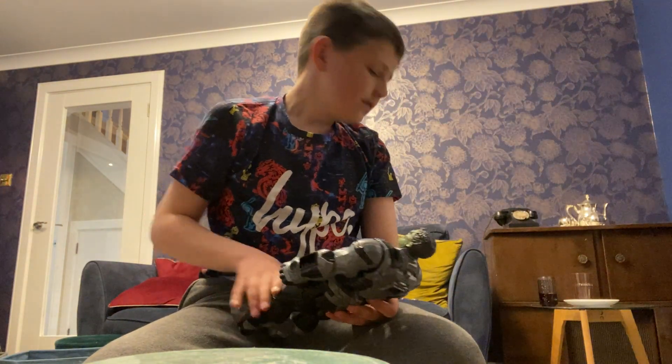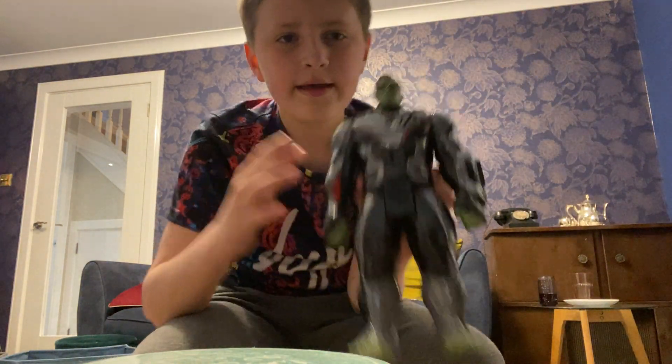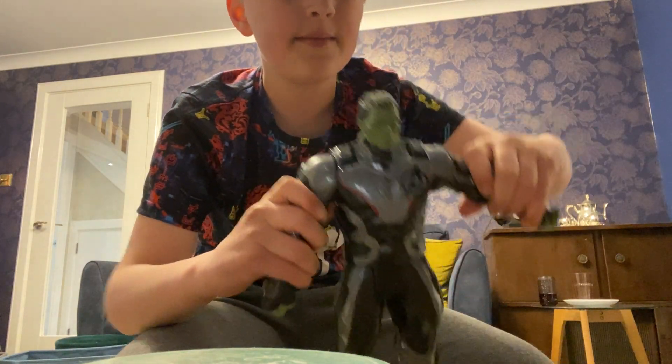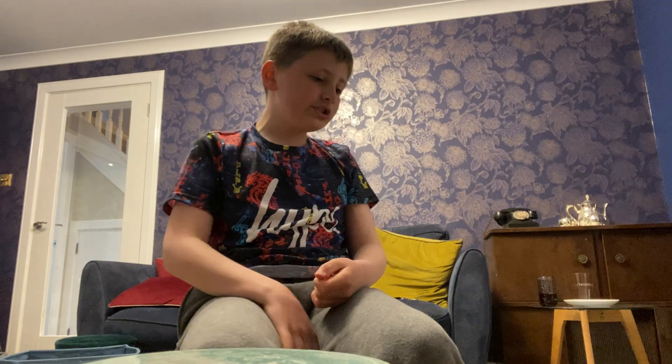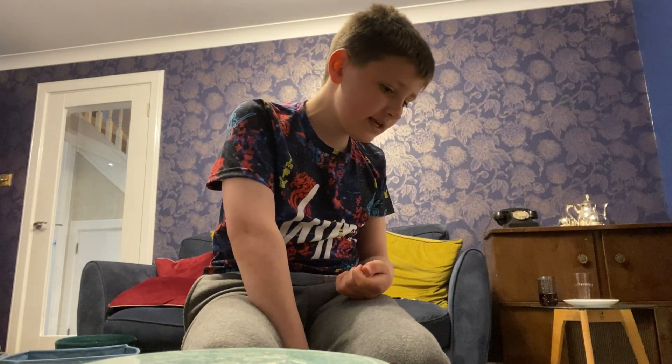Next I'm going to do another variant - Smart Hulk. Really like him, pretty cool.